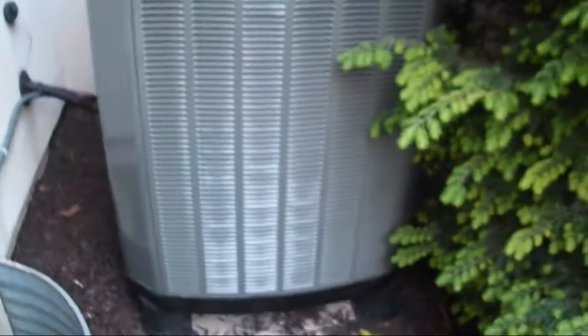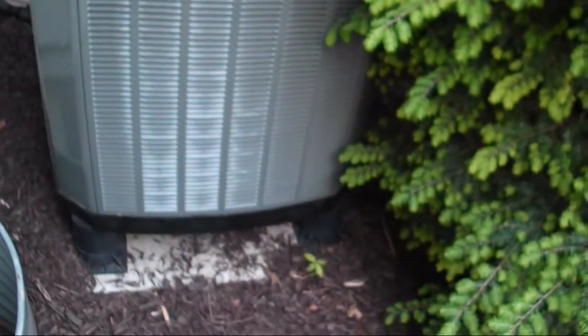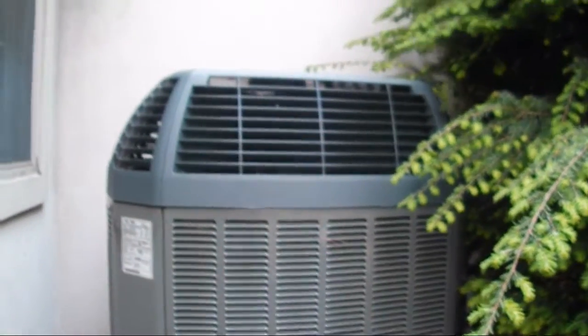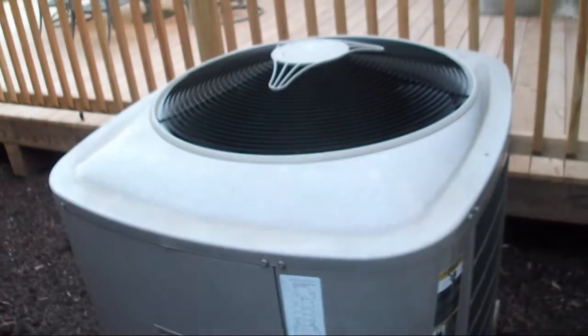2011 Trane. Pretty impressive. One of these will set you back about $6,000. Yeah, it's a really good unit.